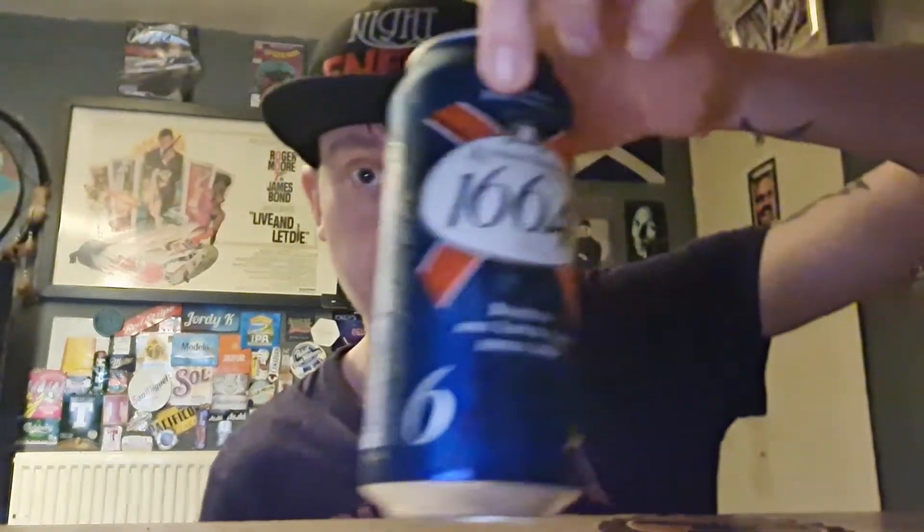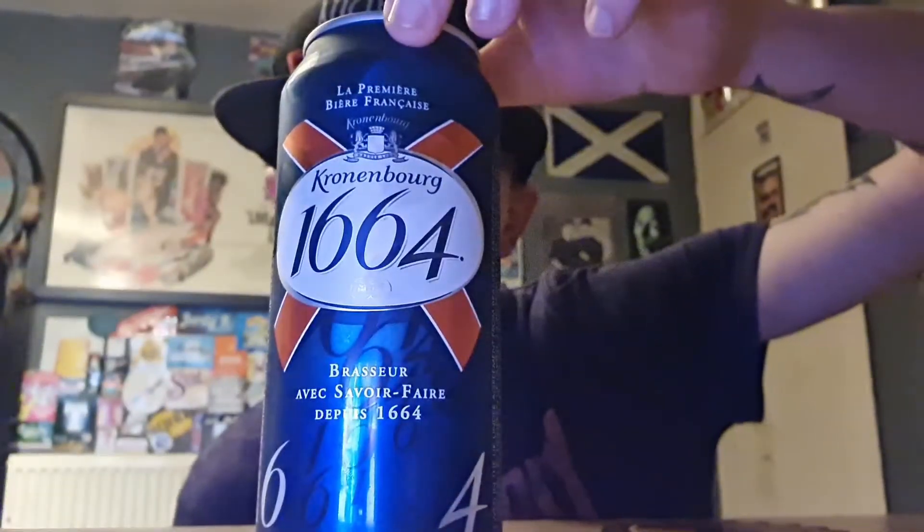Yo guys, how's it all doing? Welcome back to another one of Jotty's Beer Reviews and this one we're looking at Kronenbourg 1664.